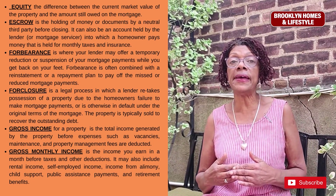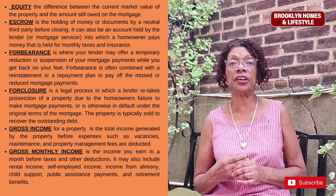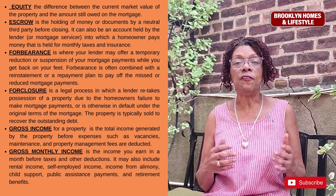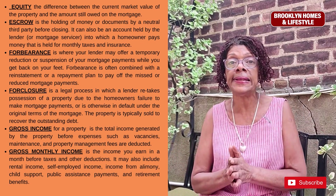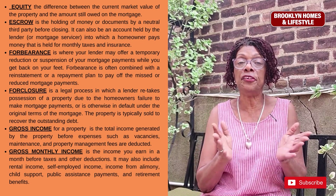Forbearance is where your lender may offer a temporary reduction or suspension of your mortgage payments while you get back on your feet. Forbearance is often combined with a reinstatement or repayment plan to pay off the missed or reduced payments of your mortgage.